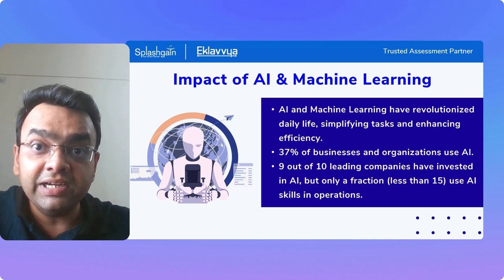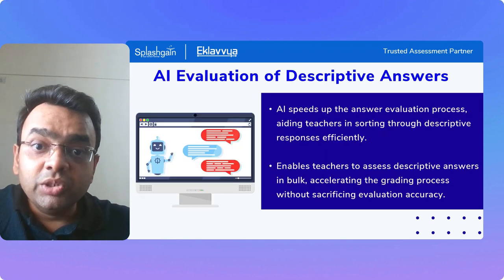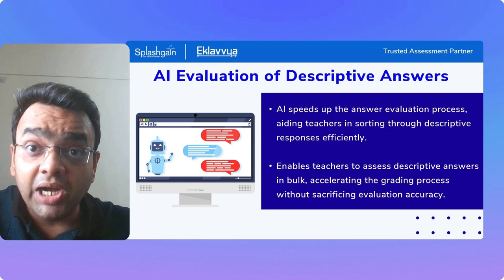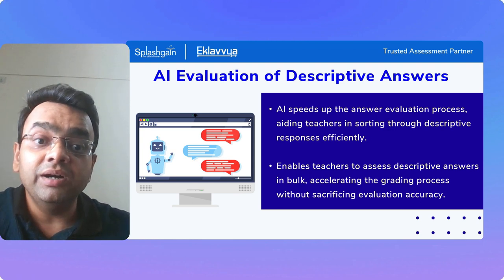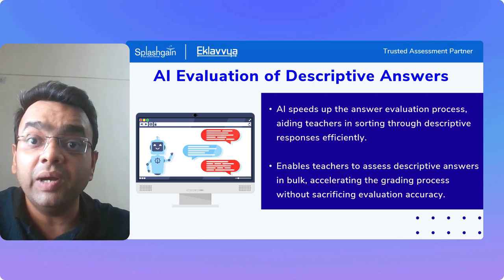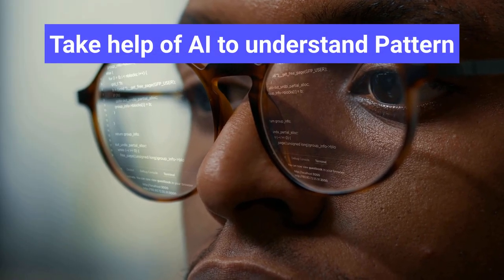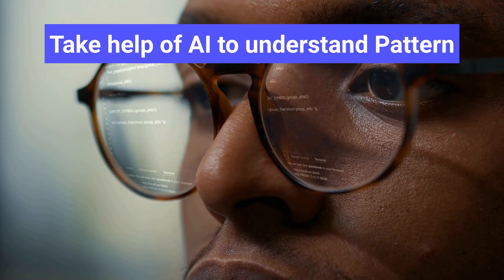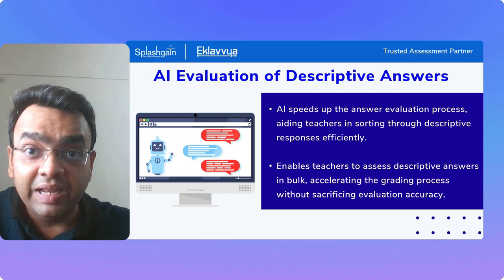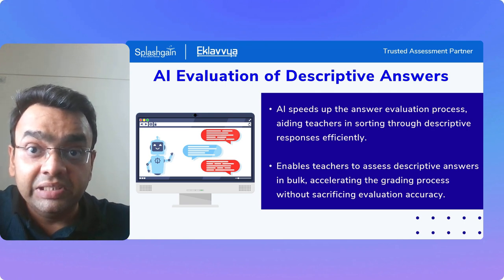Descriptive answer evaluation is one of the critical use cases where AI can assist you to improve accuracy and fast-track result processing. AI can speed up the answer sheet checking process and assist your teachers — rather than reading long answers typed by students, AI will help you understand the pattern, compare answers with model answers, and come up with recommended marks to be allocated.